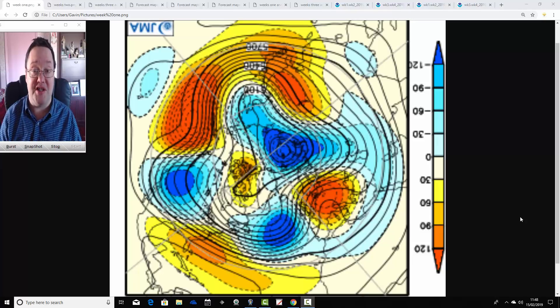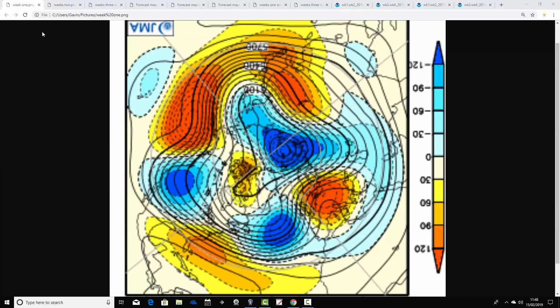We'll see what the JMA and CFS V2 models have got to say about weather for the next month. We'll have a look at the weather for the next week to 10 days. So we'll start with the 500 millibar height anomaly charts from the North Pole view down, looking at the Northern Hemisphere.